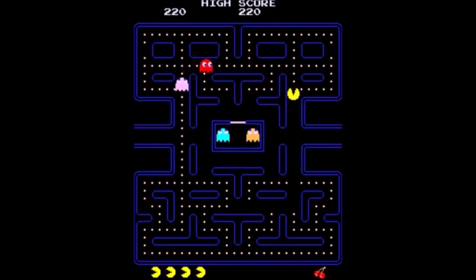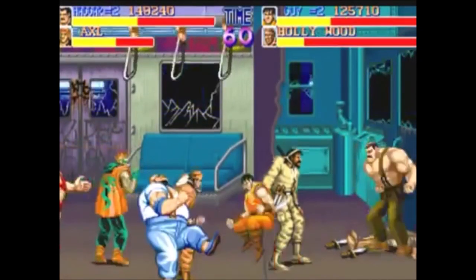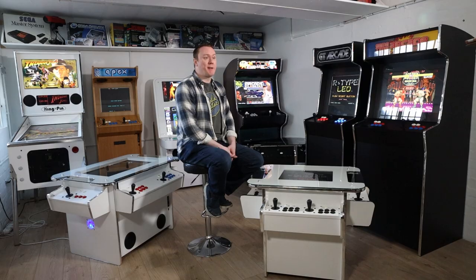A bespoke arcade cabinet is a great way to relive all those memories from across the history of gaming with your friends and family. Beating old high scores, finishing classic games you never got to complete as a kid — it's a wonderful thing to have in your home, and all your friends will be really jealous.